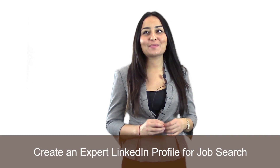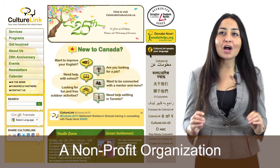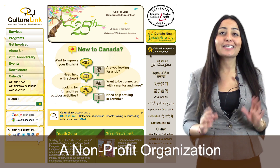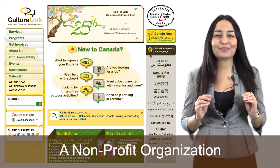Hi there, welcome to Create an Expert LinkedIn Profile for Job Search. This course has been created by CultureLink, a non-profit organization located in Toronto, Canada, to help you create an expert LinkedIn profile for job search.